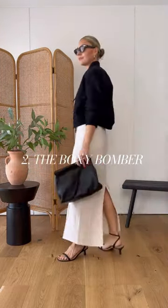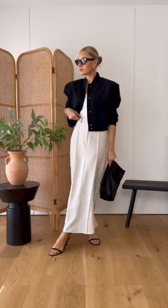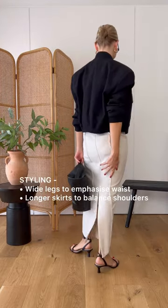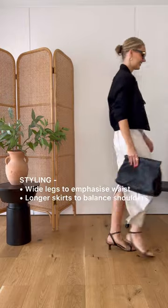Two, is a cropped bomber jacket. This would be a slightly more trend-led addition to your wardrobe, but will also help to update those basics. These work well with wide legs or a longer hem because it balances out the boxier crop style.